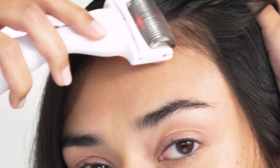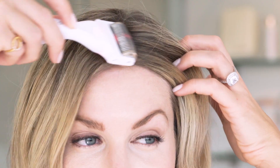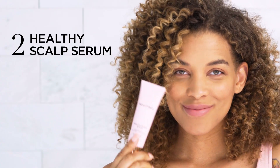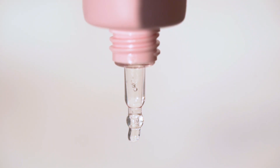You'll glide it along your target area, roll in parallel with the tool, three to five seconds per target area. That's all your body needs to reawaken those hair follicles. Then you'll follow with the Healthy Scalp Serum — think of this as like a super food smoothie for your scalp.